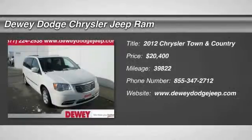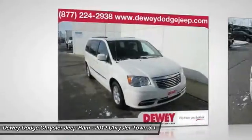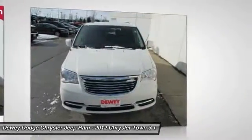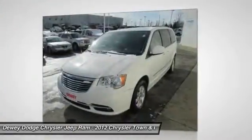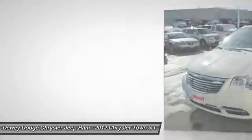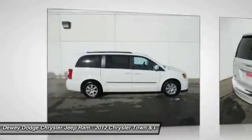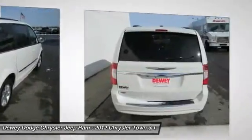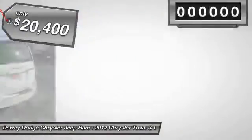2012 Town & Country. The Town & Country's V6 engine provides plenty of power while still providing the fuel efficiency you look for in a vehicle. Tow up to 3,600 pounds when your Town & Country is equipped with a towing prep package. Seat 7 comfortably and choose from stow-and-go seating or the innovative swivel-and-go seating, and is priced below $25,000.